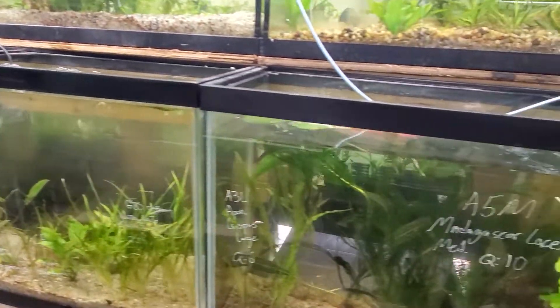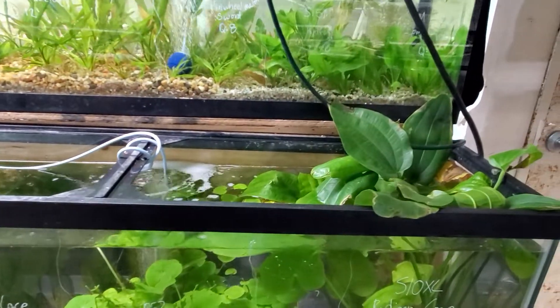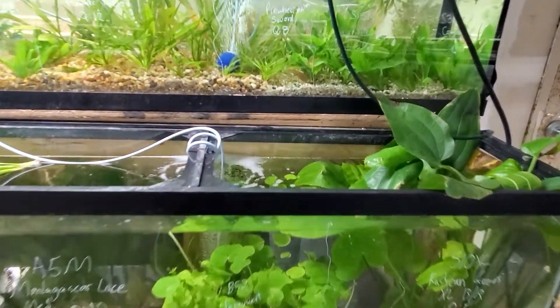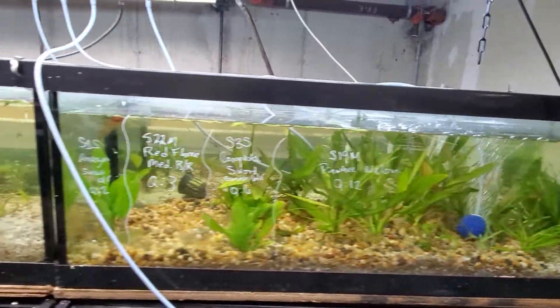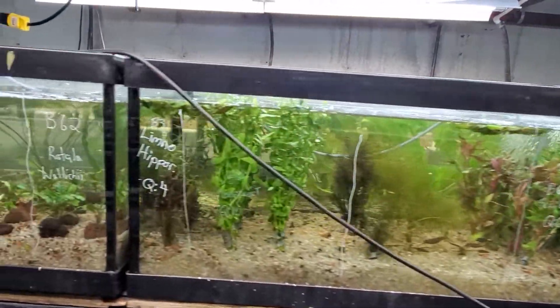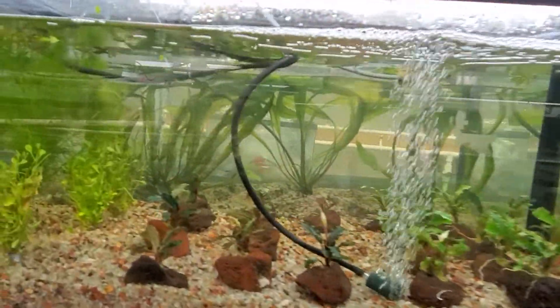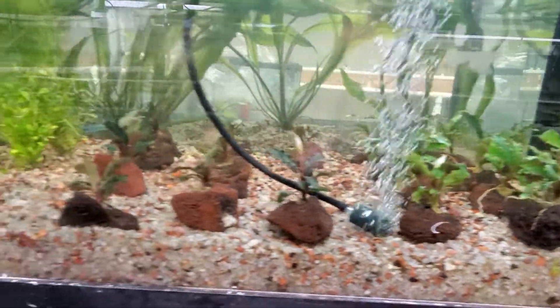More madagascar lace. Pennywort. Giant radican swords growing up and out of a 55 gallon tank. Pinwheel melon swords. Compactors. Marsh mermaids. Limnophila hipporites. There's some more gorgeous buces that we've mounted on a rock — they seem to do very well like that.